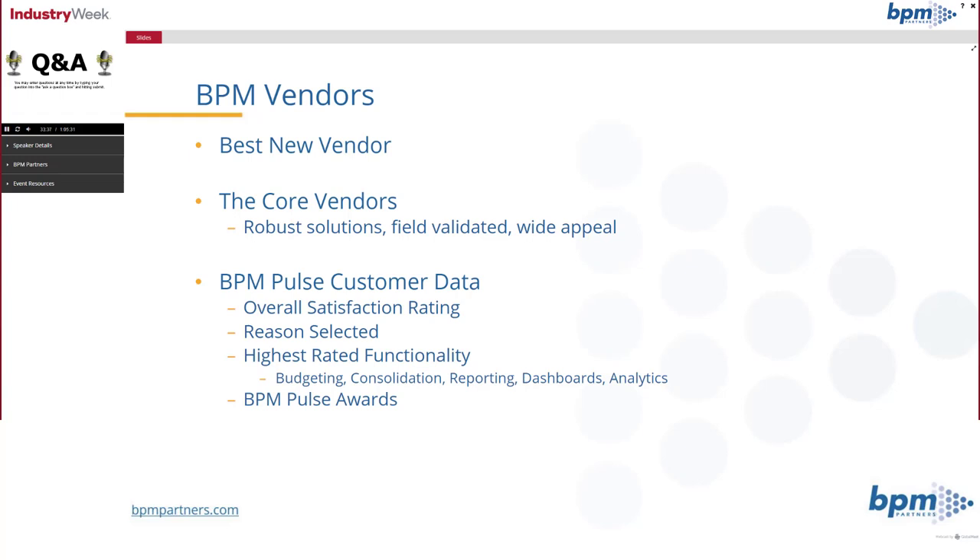In the vendor section, we're going to look at the best new vendor and the core vendors — robust solutions with wide appeal that cover most of the functionality a performance management system requires and have been tested and proven successful in the market. We'll look at the overall customer satisfaction rating for each vendor, the reasons their customers selected them, overall alternatives, and which area of functionality got the highest rating for each vendor.